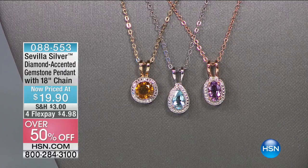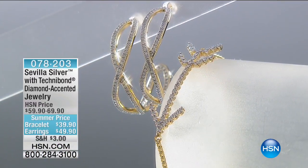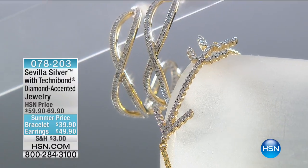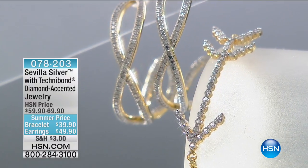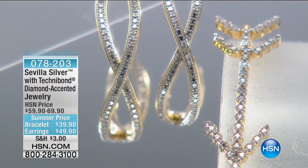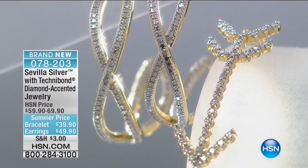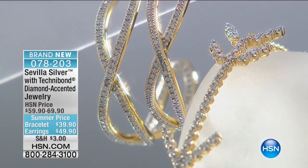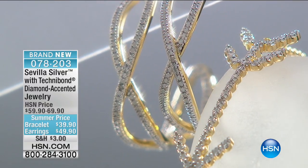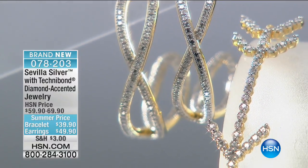We also have 4-flex-pay — it doesn't happen often at less than $20. Thank you for shopping with us at HSN over the last 40 years — our 40th anniversary is right around the corner. If you love statement pieces, want to add to your jewelry staples, or want some Italian inspirations, look no further than the brand new crossover hoop earring. We have a summer price on the bracelet at $39.90 and the earrings are $49.90 today.